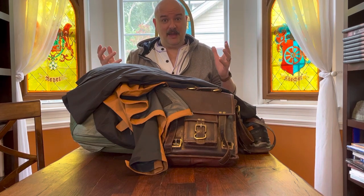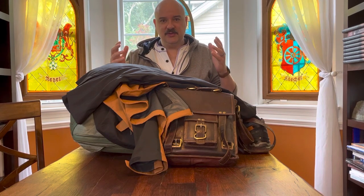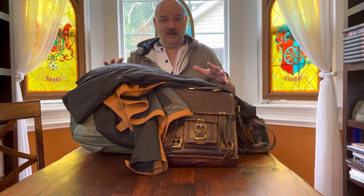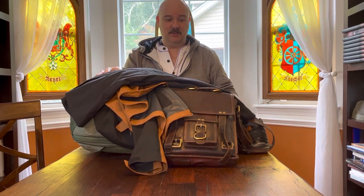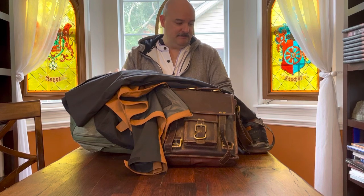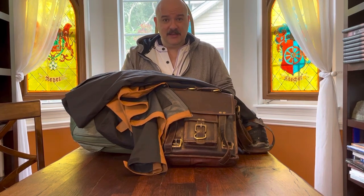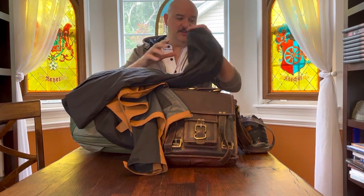As usual I'm only taking one bag effectively on the trip — carry-on only. And as usual I'm getting a lot of queries from people like, 'How do you do that?' So I thought I'd run through what I am taking. This is actually it right in front of me — this is everything that is going to Europe, other than the clothes physically on my back.